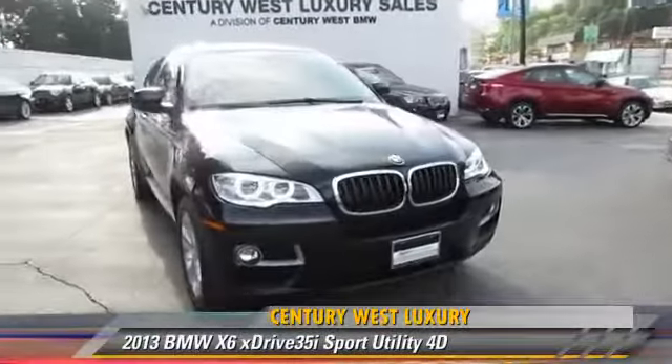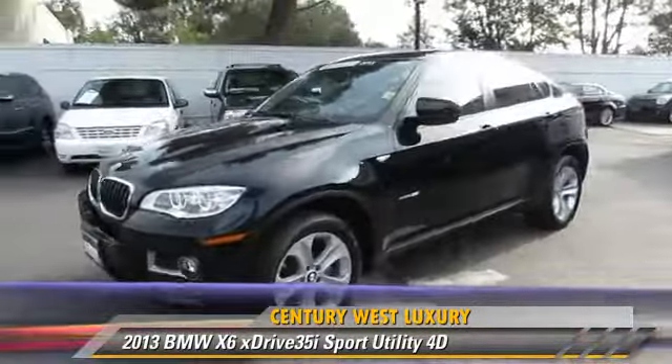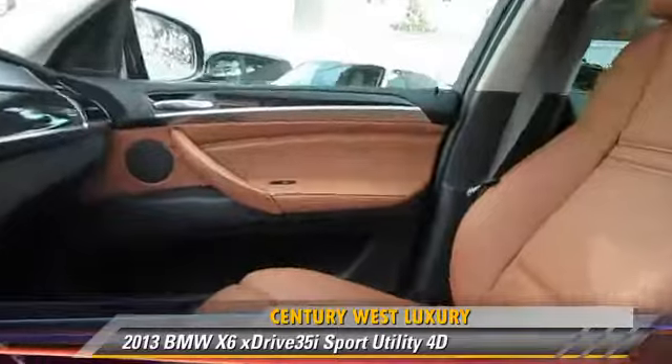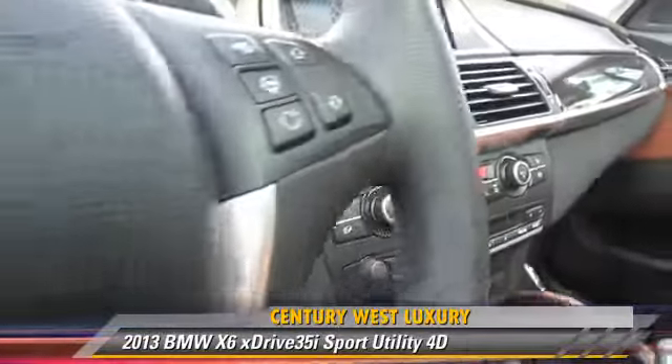The 2013 BMW X6 XDrive 35i, powered by a turbo 3.0-liter 6-cylinder engine with a 4-speed automatic transmission. This all-wheel-drive sport utility vehicle has fewer than 10,000 miles on the odometer and is well-equipped.